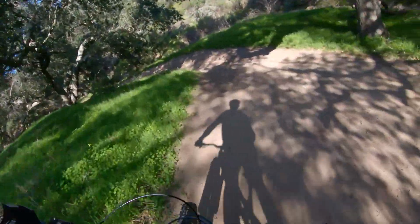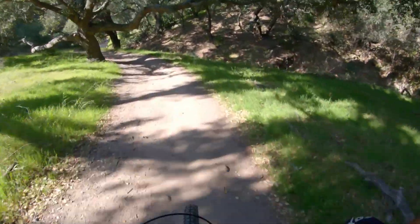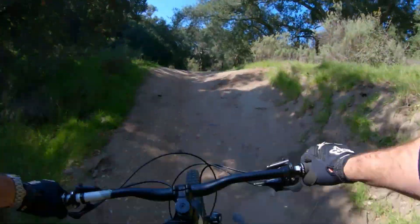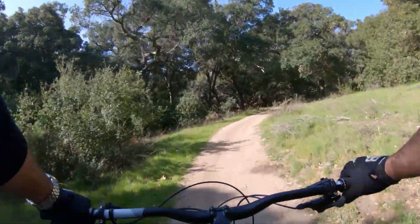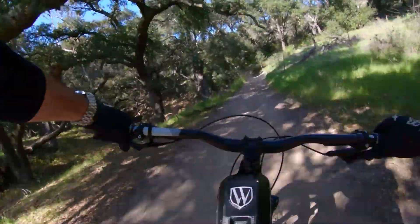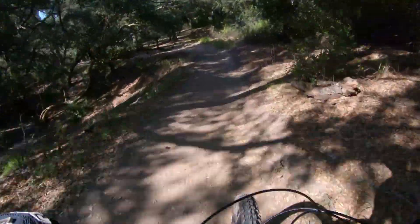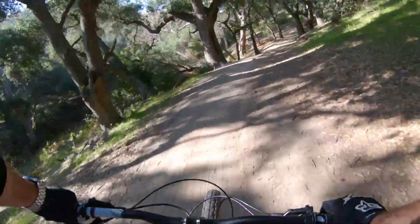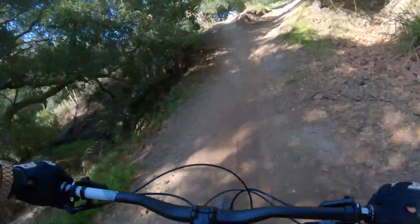Man, my legs are feeling it right now. I get wobbly — it's like a baby deer. It's because I'm out of shape. Move off the roots — boop! That was fun.